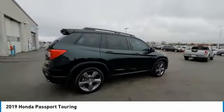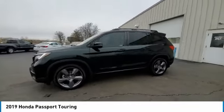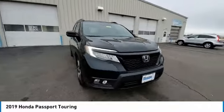Electronic stability control, power liftgate, brake assist, traction control, remote keyless entry, fog lights, speed control, four-wheel disc brakes, power moonroof, rear window defroster.